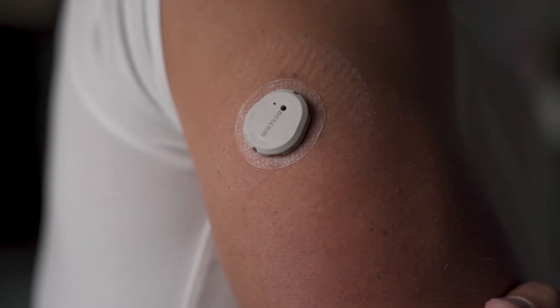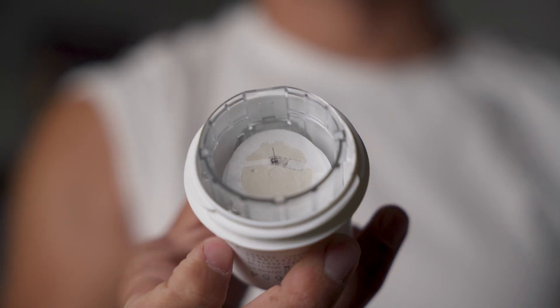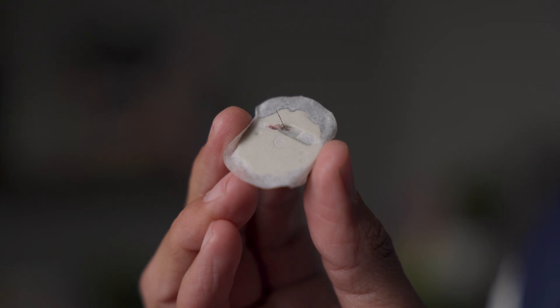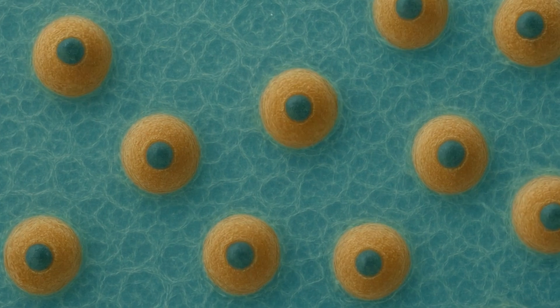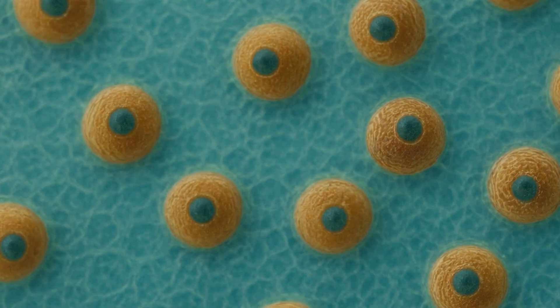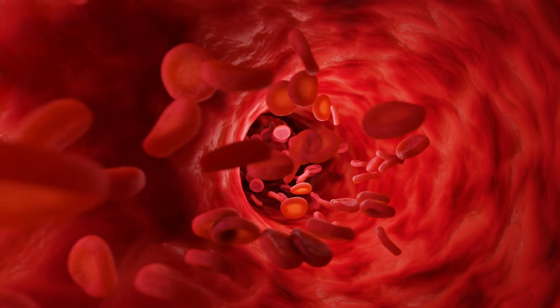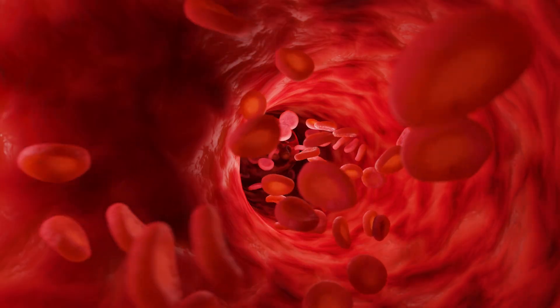The interesting thing about CGMs is that they technically don't measure your blood glucose directly from your bloodstream. They have a little filament that goes into your skin and reads glucose levels in the fluid around your cells — called interstitial fluid — so not your blood. But it's a pretty strong proxy for what's actually happening in your bloodstream. And you can't really even feel it; the only thing I ever felt was the adhesive around the sticker over the device.